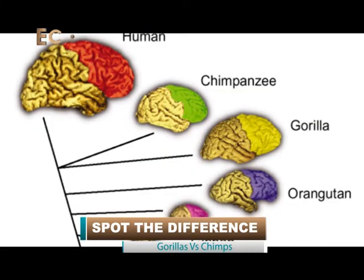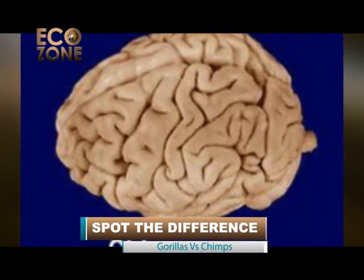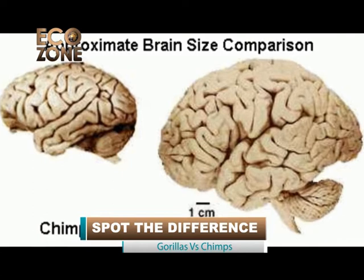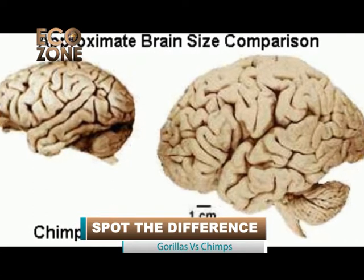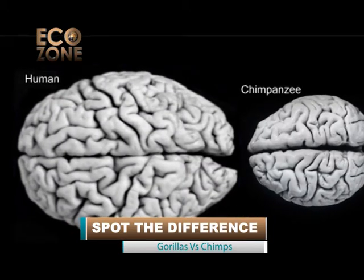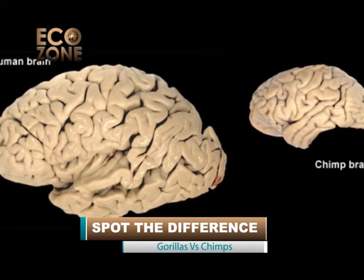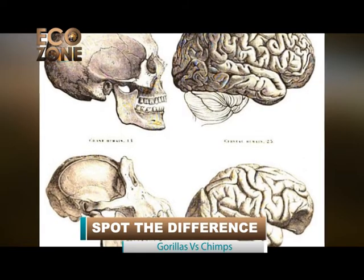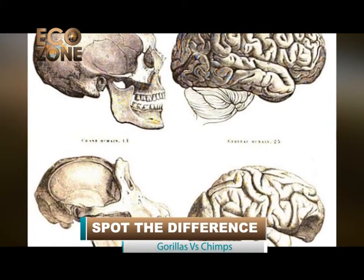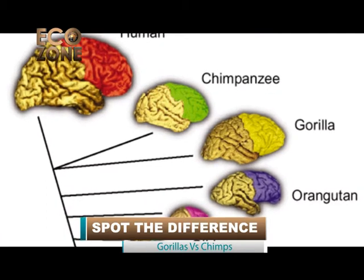Brain size. Both gorillas and chimpanzees are primates and have larger brains. However, chimpanzees have the bigger brain relative to their smaller body size compared to gorillas. Chimpanzees are the most intelligent in the animal kingdom other than humans, having the second largest brain-to-body ratio. The cranial capacity of the common chimpanzee is around 320 to 480 cubic centimeters — smaller than humans but large enough to solve problems in their natural habitat. This means chimpanzees are more intelligent than gorillas.